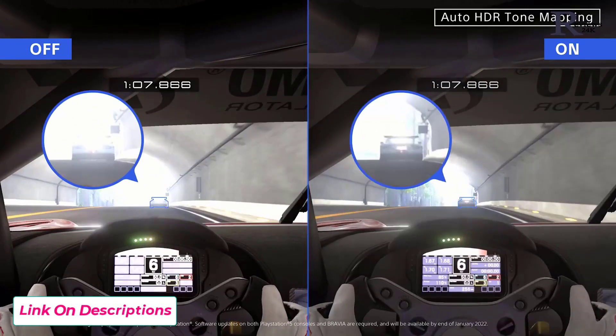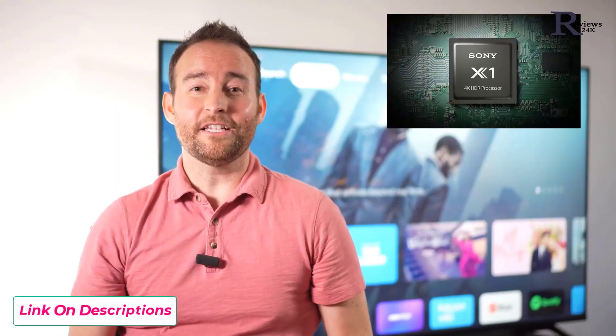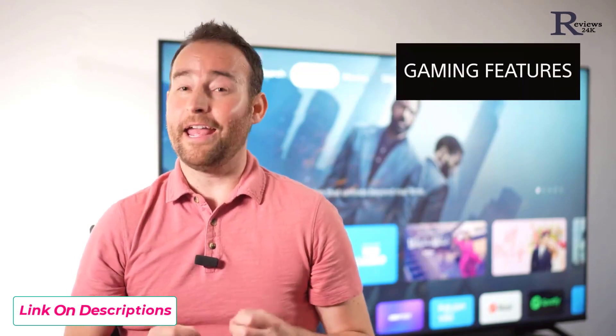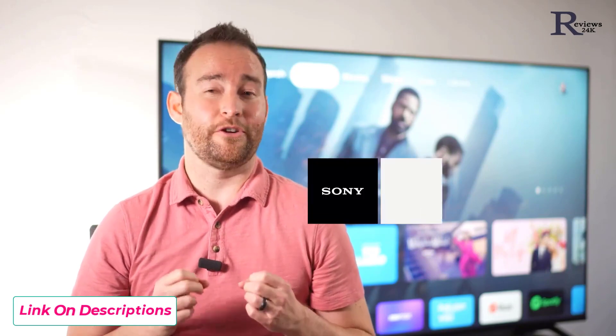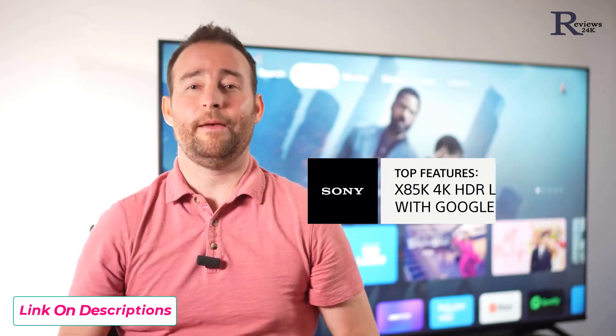The 4K HDR processor X1, the 120Hz panel, Triluminos Pro, and the gaming features make the x85k a fantastic choice for your next TV. I'm Jeff with Sony. Thank you so much for watching. I'll see you next time.